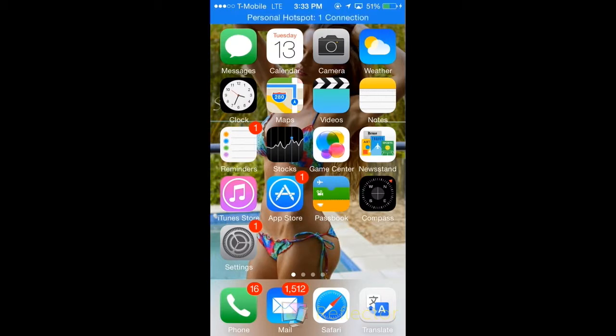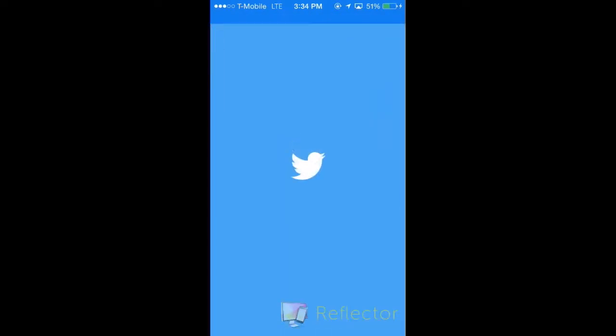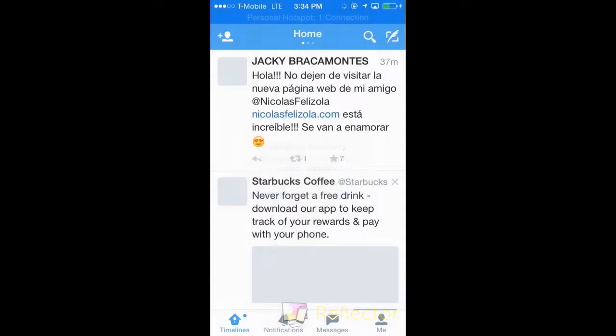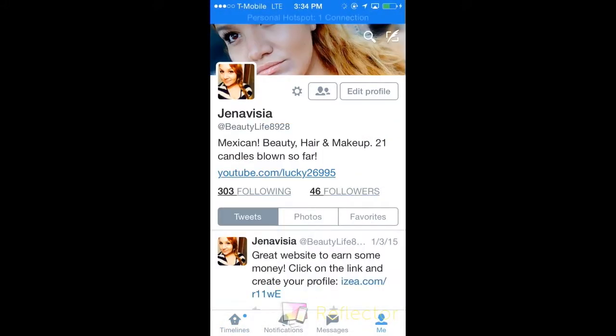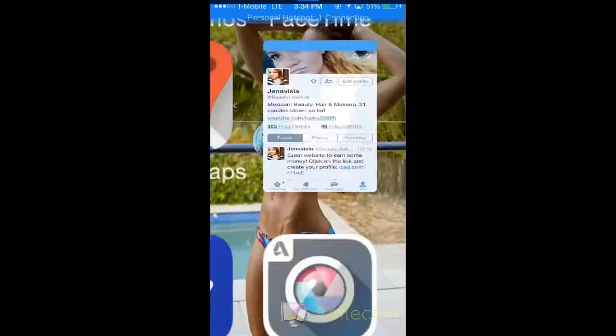I have the App Store and iTunes. On my next part I have Dropbox, which is where I keep all my pictures that don't fit elsewhere — they also save on there. I have Pandora because I'm always listening to Pandora at work and at home. I also have my Twitter account, which is at BeautyLife8928, so go ahead and follow me there to see what videos I post.